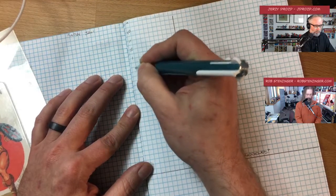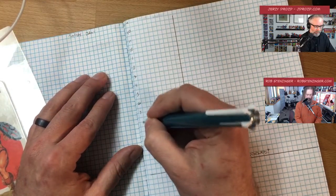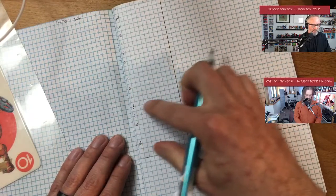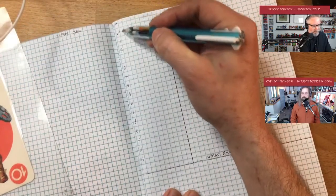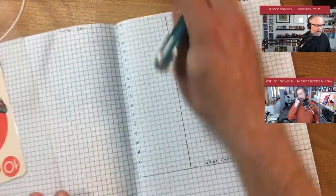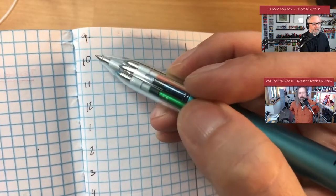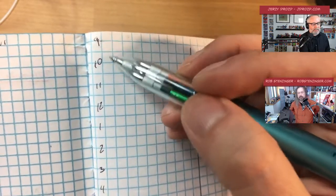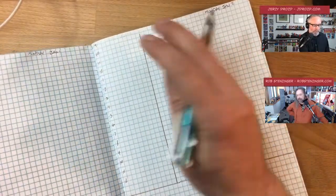The left side of the vertical line is where I put the hours of the day. I start at 9 a.m., skip a line, go to 10, 11, 12, 1, 2, 3, 4, 5, 6, 7, 8, all the way to midnight. Each two squares represent 30 minutes, because we're going to do time estimation. The right side is the tank for tasks.